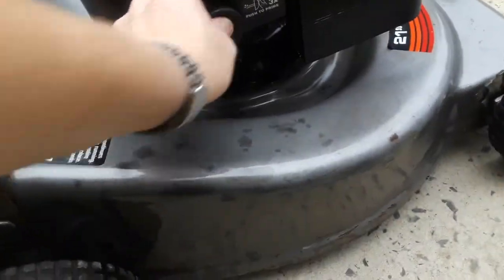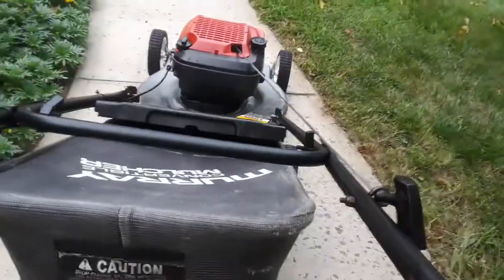Give it a prime, pull the lever, give it a yank.